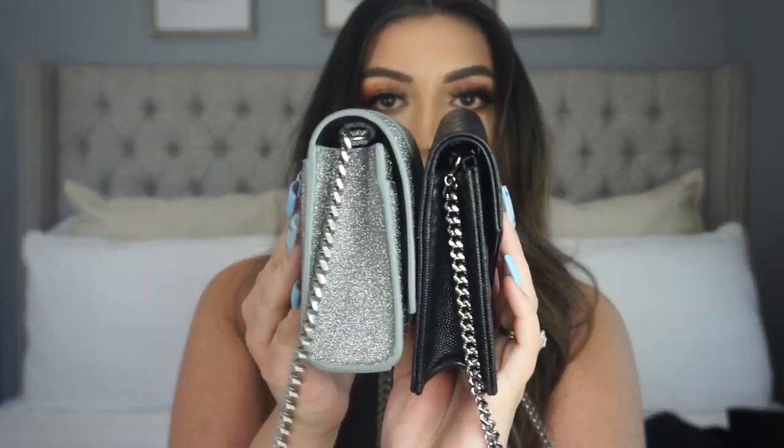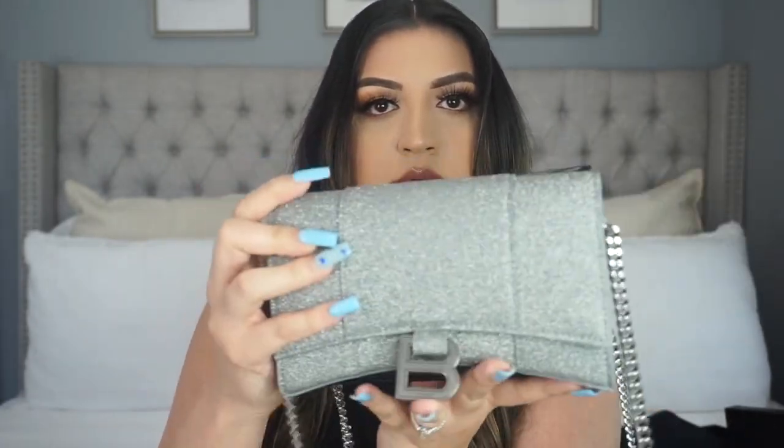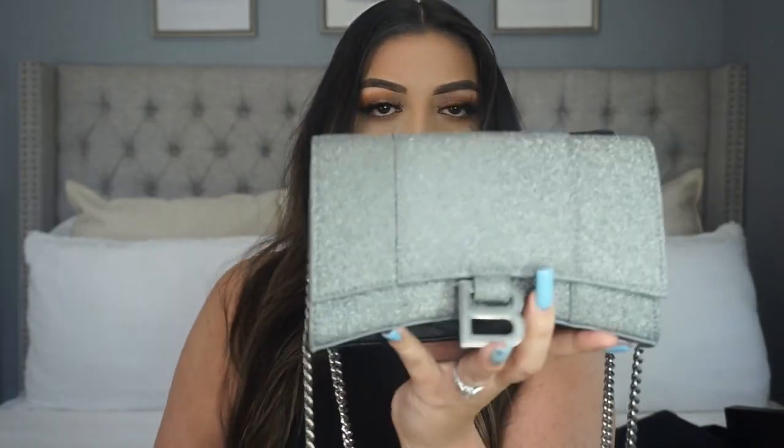It's about the same size as the YSL wallet on the chain overall. If you guys want any reviews, comparisons, or want to know which wallet on the chain is my favorite, let me know in the comments below — I have a lot of purses I haven't shared on my channel yet. The thickness is a big standout feature: this is not a wallet, this is huge.